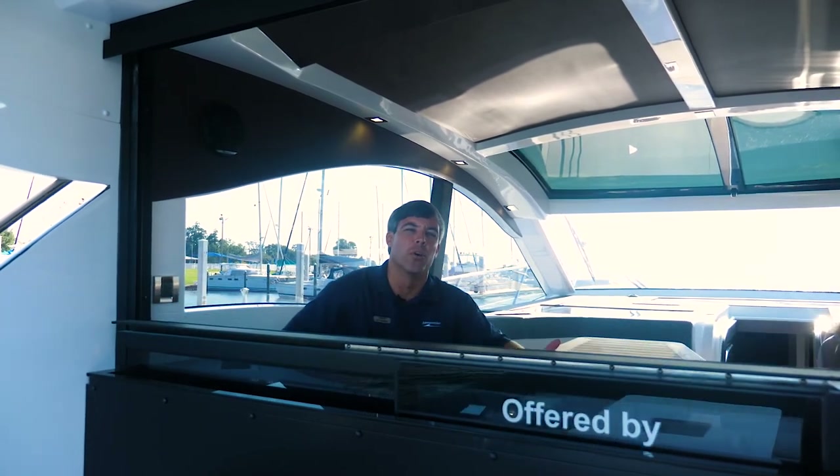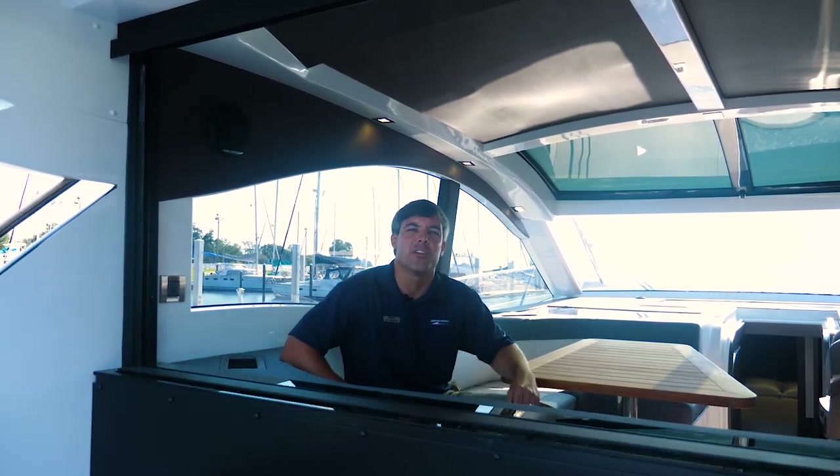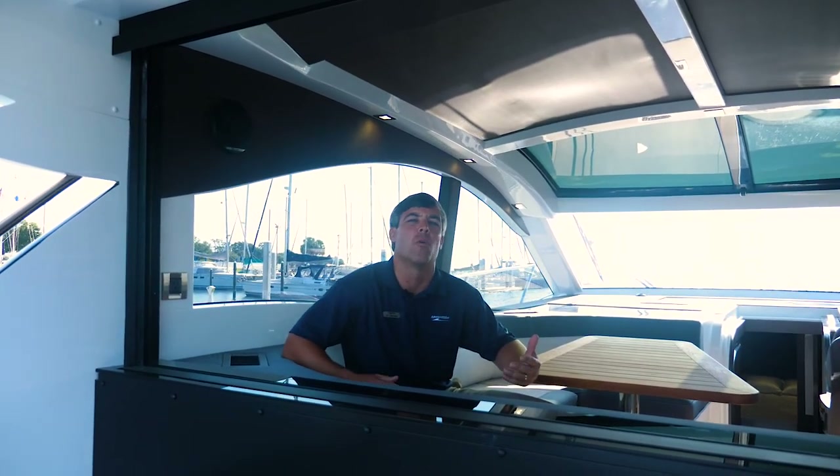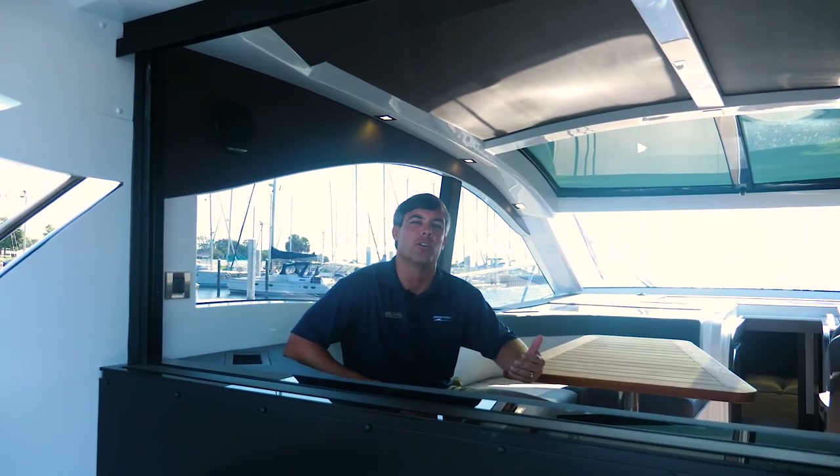Hello and welcome aboard the 2019 Galleon 485 HTS. My name is Kip Beaudry and this morning we're going to take you on a walkthrough of this great Polish yacht.